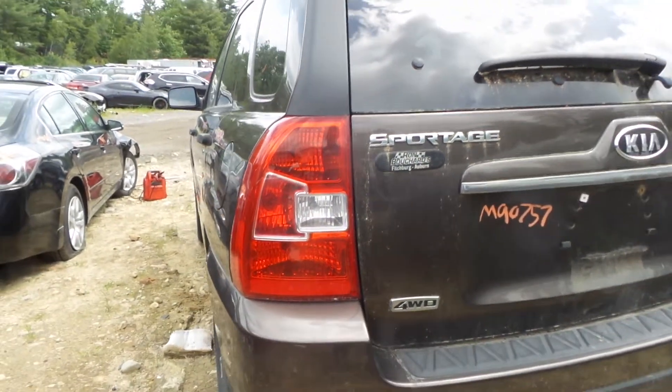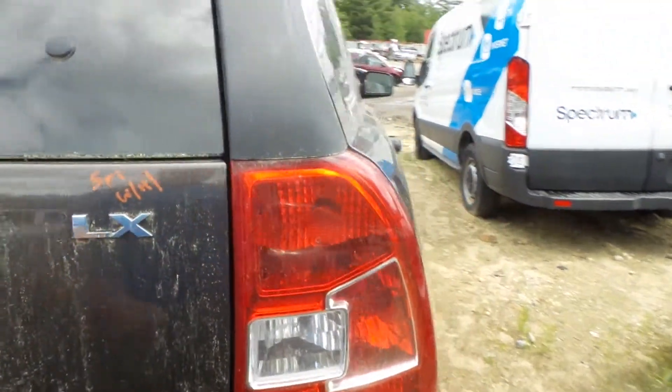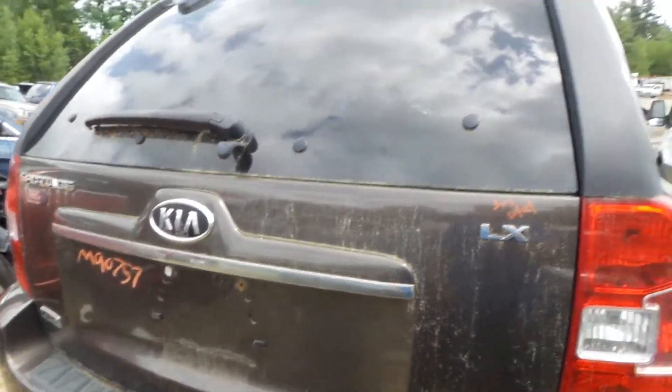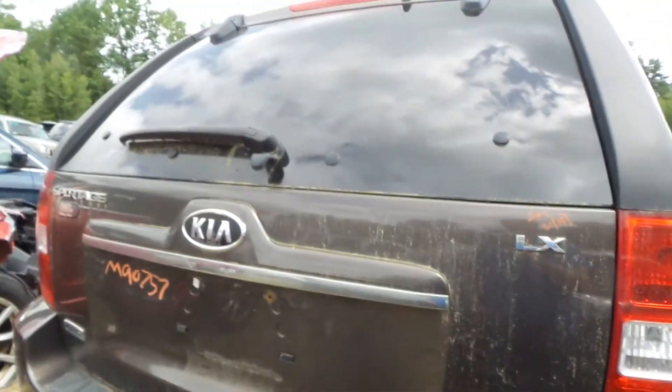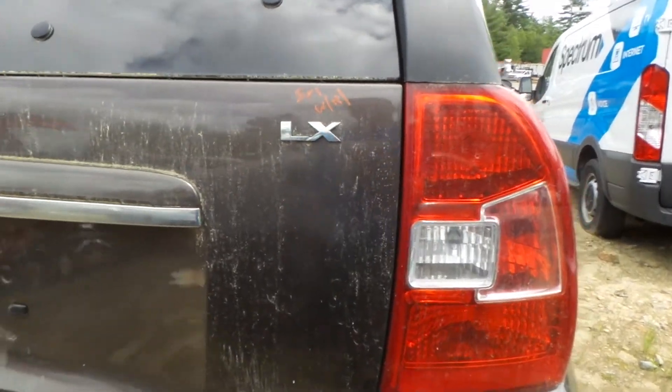Left tail light looks awesome, so that will be made available. Rear bumper rebar also available on the vehicle. Looks like the right tail light is also in good condition. Lid gate looks pretty dirty but pretty good — a couple small pings in it. It's going to come with the hinges, so that's pretty cool.